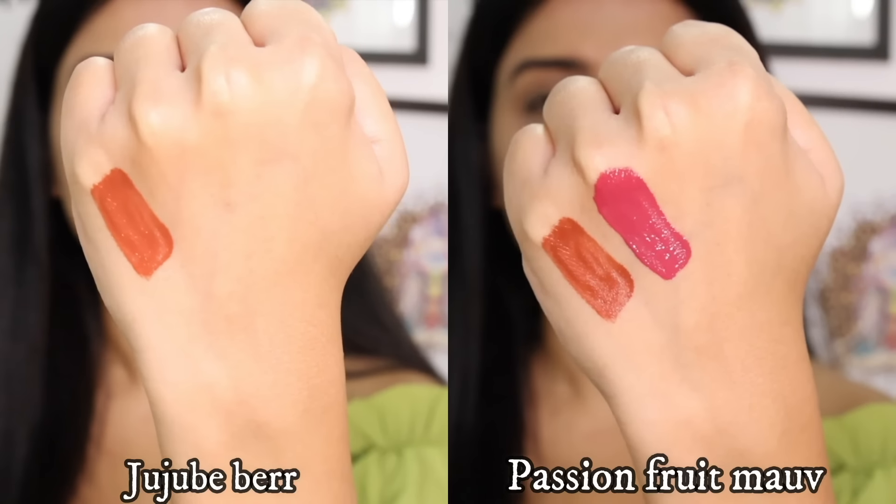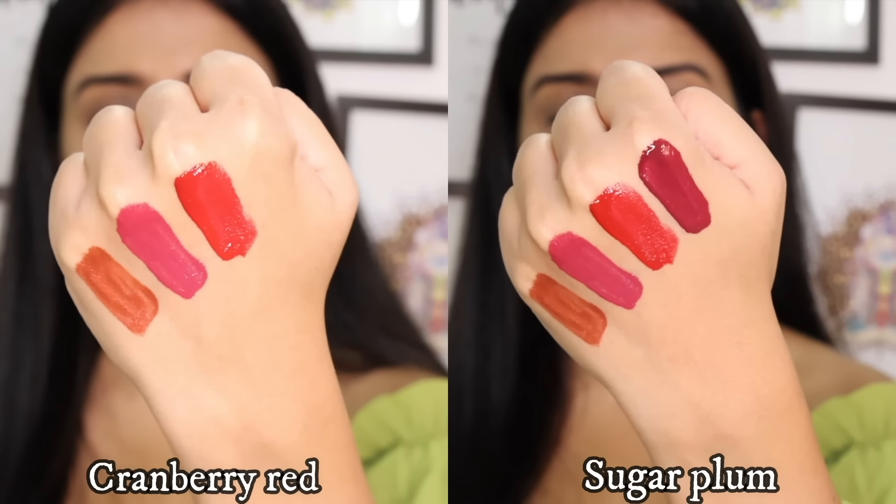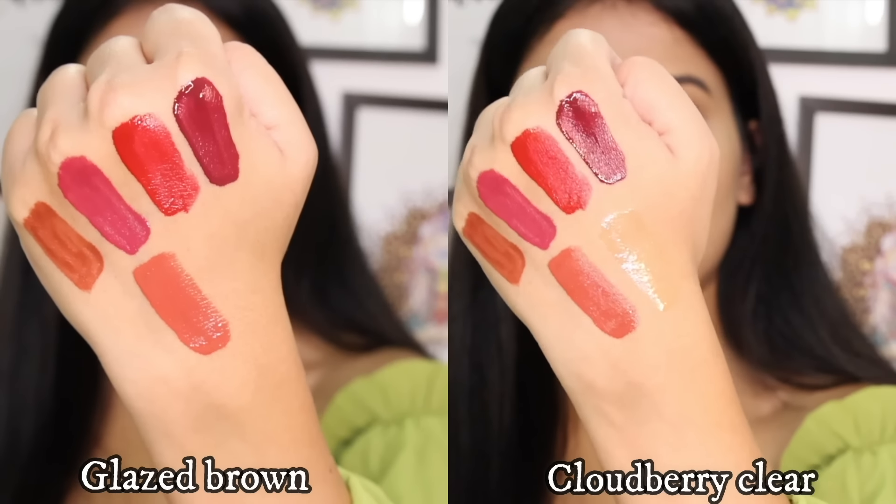I have done my base makeup right now and I will show the rest of the makeup from them. I will show the shades from their swatches and then decide which shades I will use. I have 6 shades of their lip tint and the hand swatches show they are very pigmented, lightweight, and very comfortable, with so many beautiful shades.